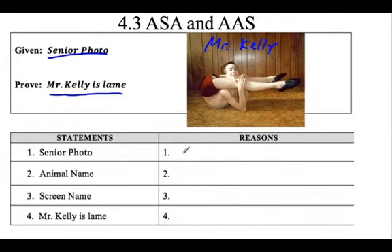Number one is always the given. I was given this wonderful senior photo of Mr. Kelly. So we've got that. What else do we know? Some other statements. It's his animal name - does anybody know Mr. Kelly's animal name? He has a dog. Cupcake. Yes, that's right. A big manly bulldog named Cupcake. So that's reason number two. These are statements and I have to give the reason.